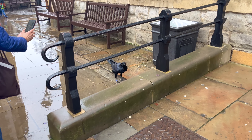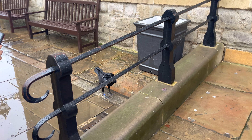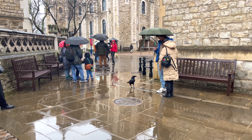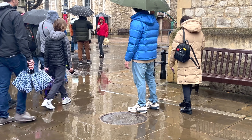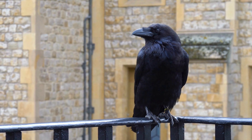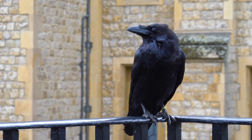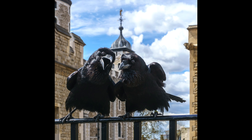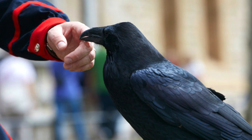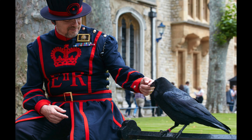The care of these ravens is taken very seriously. Each bird is given a name and closely monitored by the Yeoman Warders, also known as the Beefeaters, who serve as both guides and guardians of the tower. The ravens' wings are clipped to prevent them from flying too far away, but they are otherwise free to roam the grounds, interacting with visitors and delighting them with their majestic presence. The ravens of the tower are not only beloved symbols of British folklore but also living embodiments of the nation's history, having witnessed centuries of political intrigue, royal drama, and significant historical events. Their presence adds a touch of mystery and magic to the tower, enhancing its already rich tapestry of stories and legends.